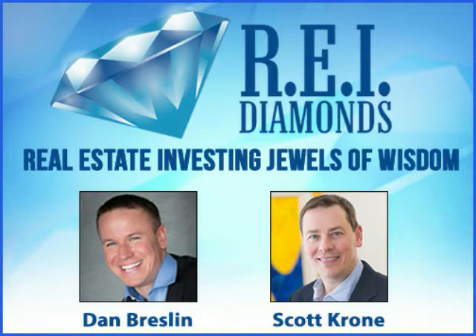Welcome to the REI Diamonds Show with Dan Breslin, your source for real estate investment jewels of wisdom. My role here is to invite guests who specialize in building wealth, such as real estate investors and other industry service providers, and draw out the jewels of wisdom — those tactics, mindsets, and methods used to create millions of dollars in the business of real estate.